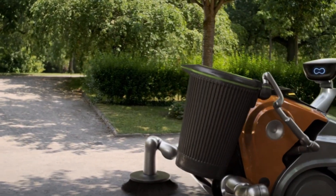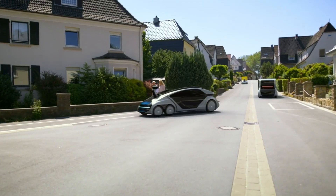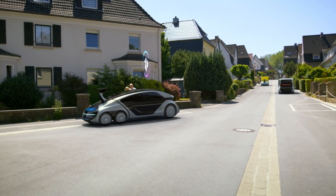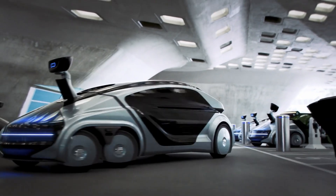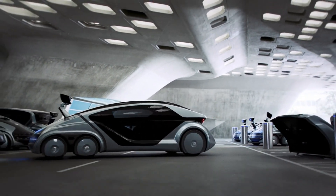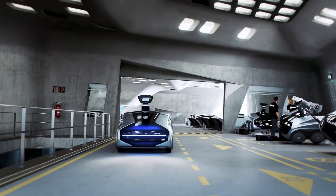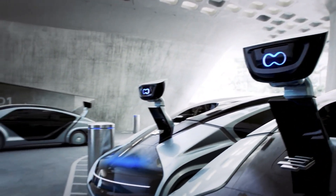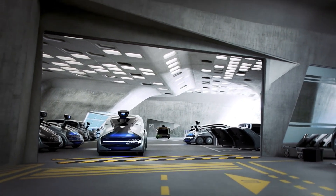What sets the EDAG CityBot apart is its ability to communicate with other robots and the broader smart city network, enhancing its efficiency and versatility. This innovative solution meets the growing demands of urban development and increasing traffic, offering an eco-friendly, scalable transportation option. Coupled with digital micropayment systems, the CityBot also opens doors to new business models, positioning itself as a game-changer for the future of urban mobility.